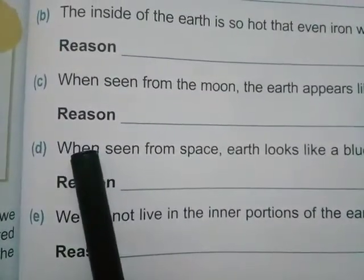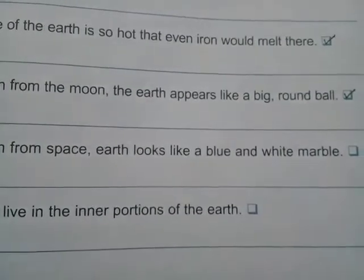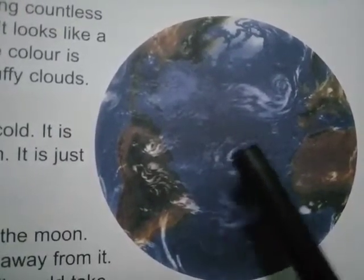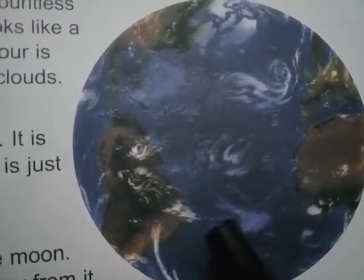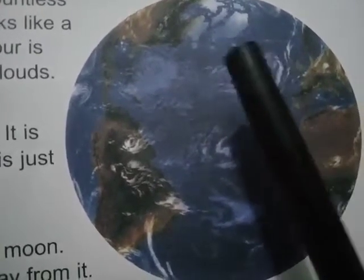Statement number 4 is: when seen from space, earth looks like a blue and white marble. This statement is true. When seen from space, the earth looks like a blue and white marble. Look at this picture — the blue color is water and the white is a patch of fluffy clouds.